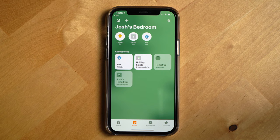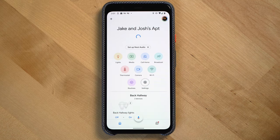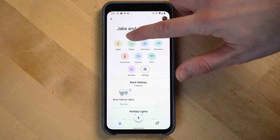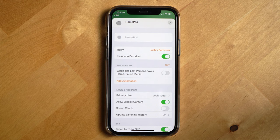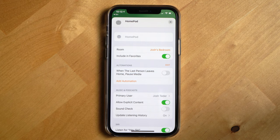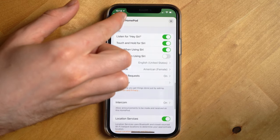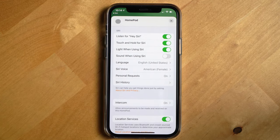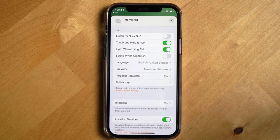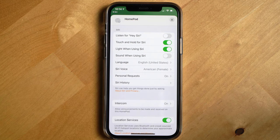The last thing to talk about are the apps used to set up and change the settings of these two speakers. The HomePod Mini uses Apple's Home app found on an iPhone, and the Nest Mini uses the Google Home app, which can be downloaded from the App Store and Google Play Store. In the Home app, you can change the room the speaker is categorized under, add or change alarms, add automations, allow explicit content, and more. You can also change Siri's language and voice, see your Siri request history, and turn off listening for the trigger word — though overall there's not that much to change with the HomePod Mini.